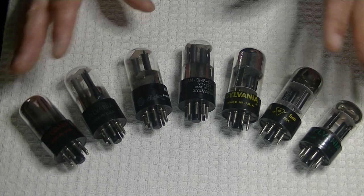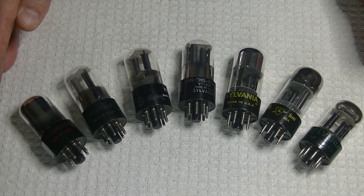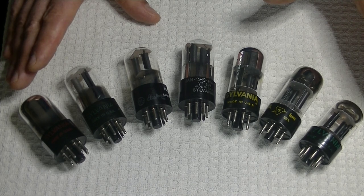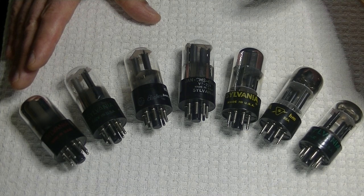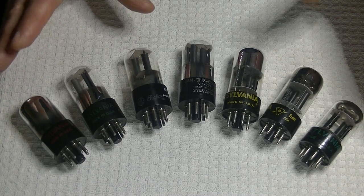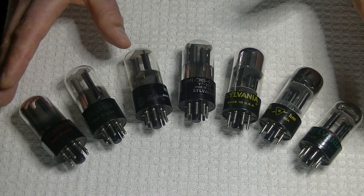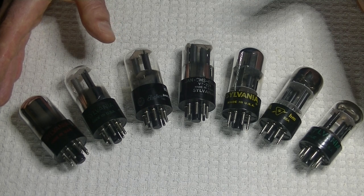Before the 12AX7 came along, the 6SL7 was the high-gain tube of choice, so it's not surprising there are many, many types. The Sylvania family, in my opinion, excels at a warm, rich sound. If you like strings, acoustic instruments, vocals, that's what you're going to love. To compare to something you may be more familiar with — the vintage Mullard EL34s, or any good quality vintage EL34 like the Svetlana or the RFT — they all excel at that warm, rich sound.